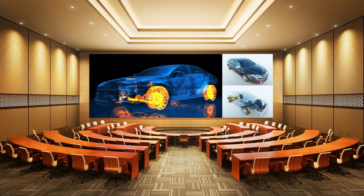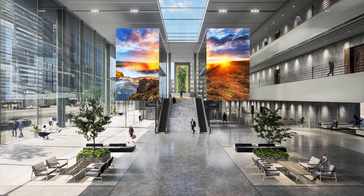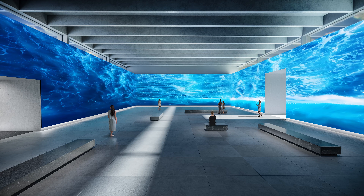Sony is pitching Crystal LED primarily to the B2B market — corporate lobbies, headquarters, and showrooms — rather than residential premises. That said, the modular design also suits high-end residential use: you can carry individual modules up to a London penthouse and assemble them on-site to enjoy some of the best picture quality available, making the modular approach very attractive.